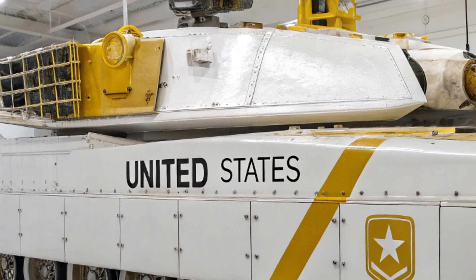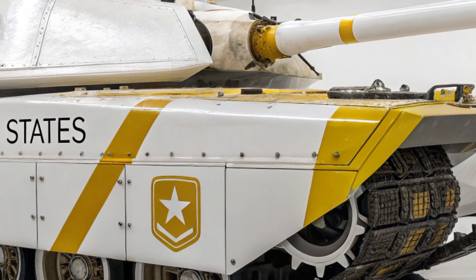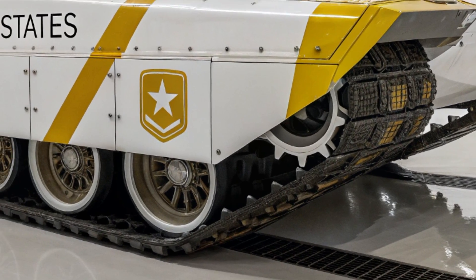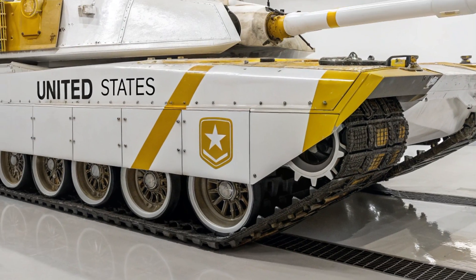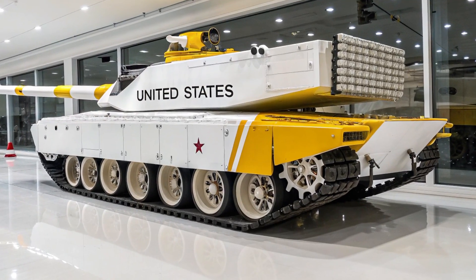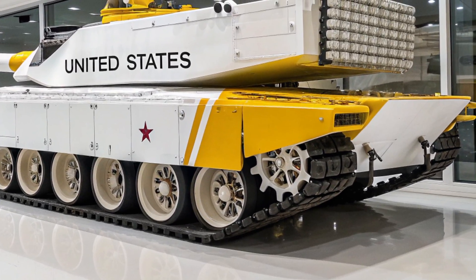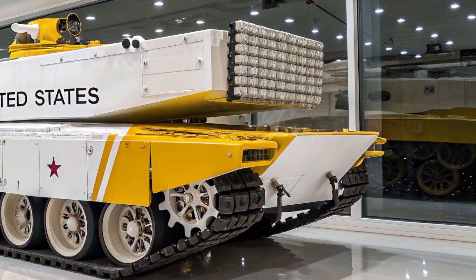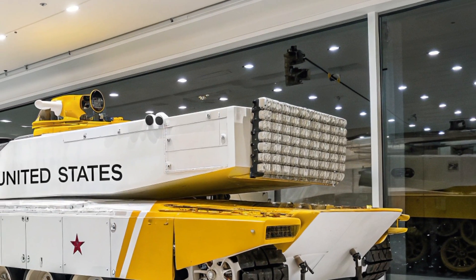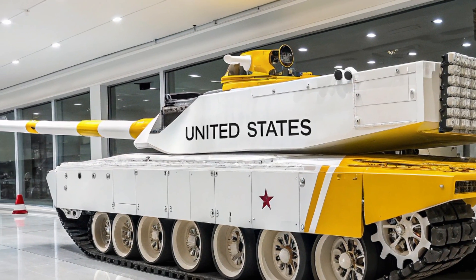Starting with its appearance, the M13 features a sleeker, more angular profile designed not only for aesthetics but for radar deflection and thermal signature reduction. Its exterior armor is integrated with adaptive camouflage systems — materials capable of altering their appearance based on environmental cues — making the tank harder to detect by visual, infrared, and radar-based sensors. The hull and turret are built using composite metamaterials that offer greater ballistic protection while reducing weight, giving it a strategic edge in speed and mobility over older tanks.